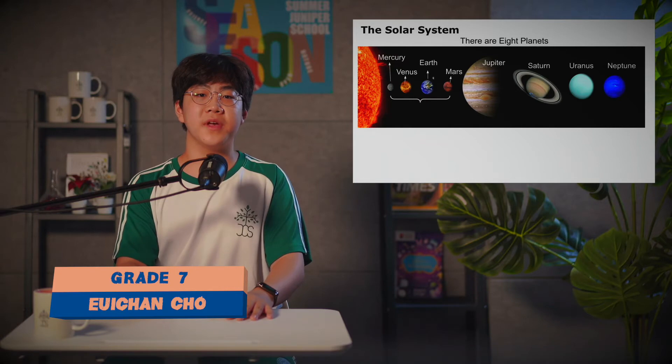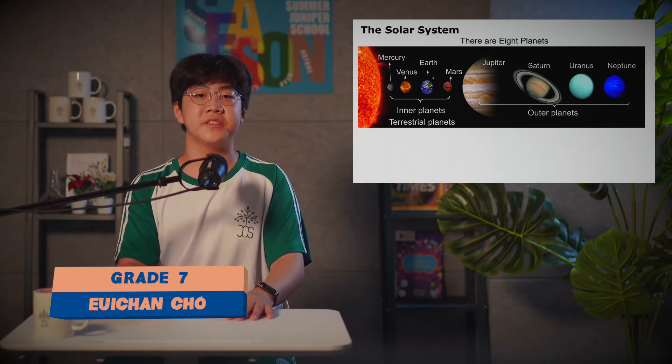The first four planets — Mercury, Venus, Earth, and Mars — are called inner planets, also known as terrestrial planets. The other four planets are called outer planets, also known as the gas giant planets.